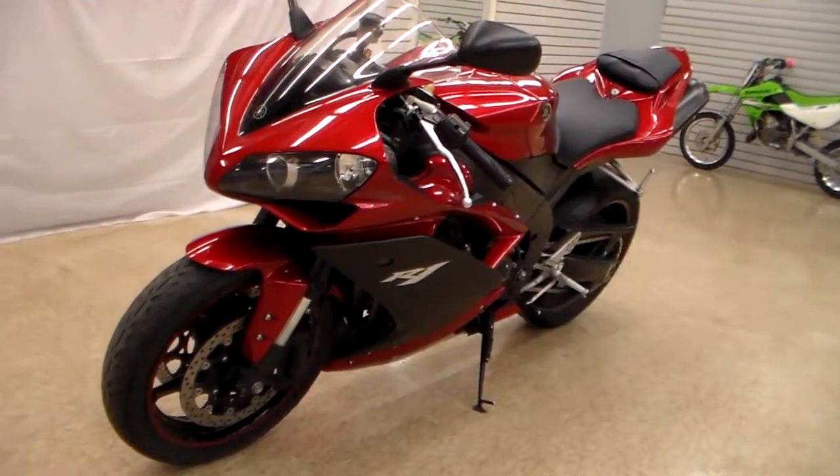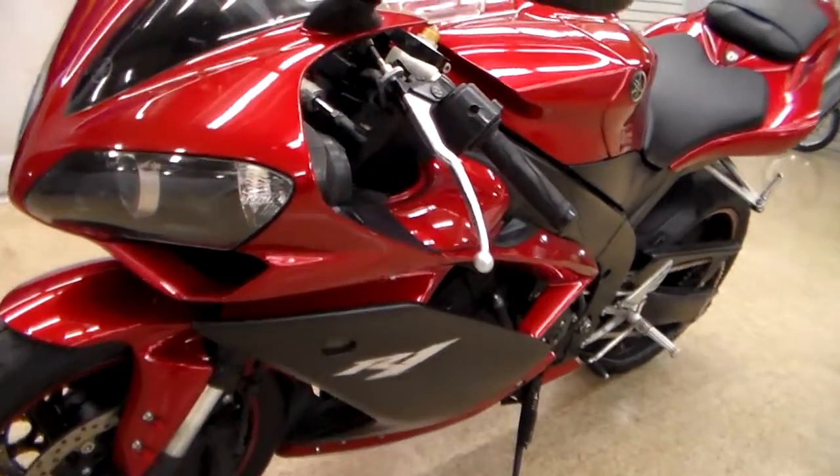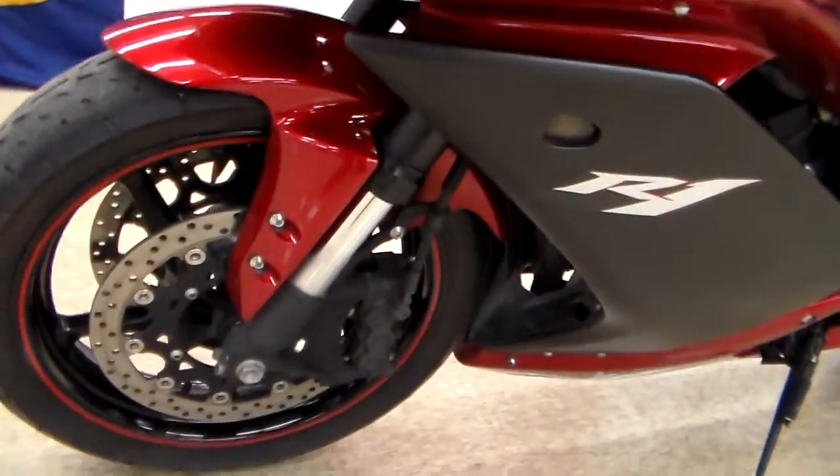This is a 2007 Yamaha YZF-R1. This is the big 1000cc bike.